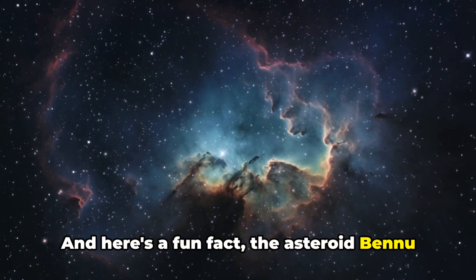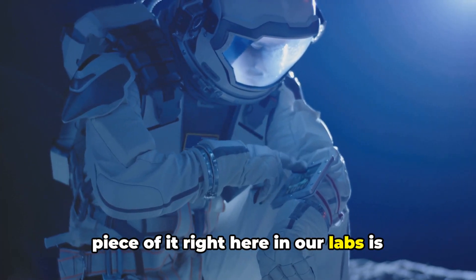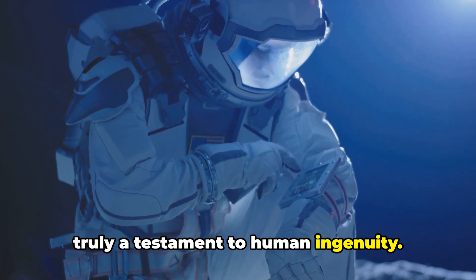Here's a fun fact: the asteroid Bennu is more than 200 million miles away from Earth. The fact that we have a piece of it right here in our labs is truly a testament to human ingenuity.